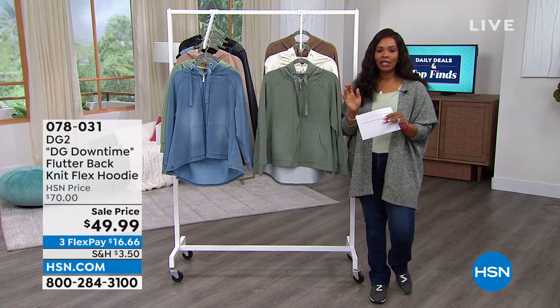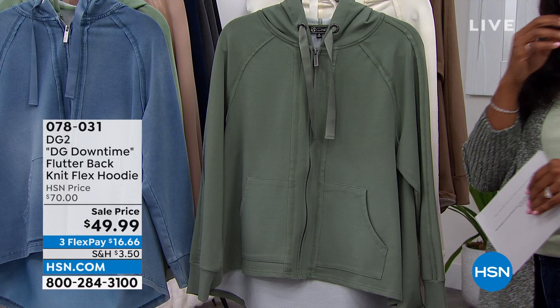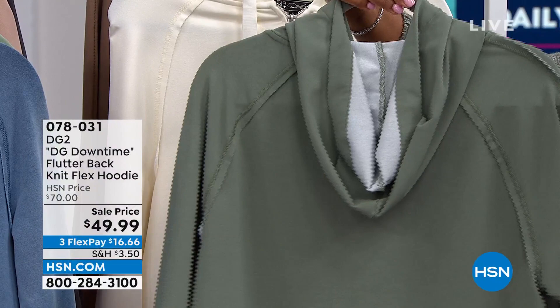In this show of daily deals and top finds, we started with jewelry and now we're going to fashion with DG2 — one of our favorite brands here at HSN. This is the DG2 Downtime Flutter Back Knit Flex Hoodie. Let me show you all the colors available.